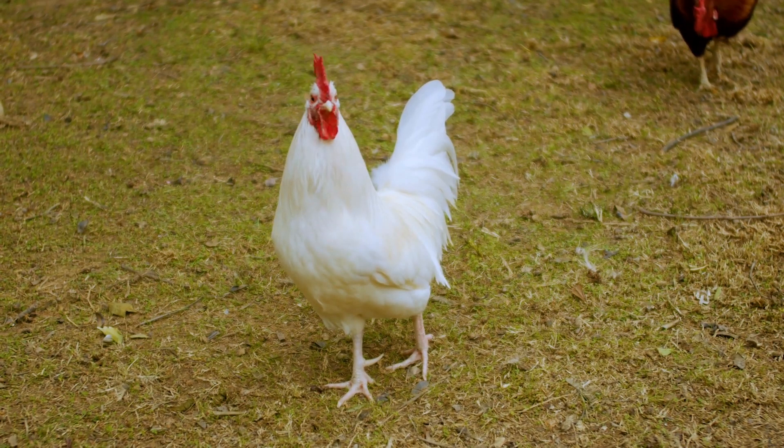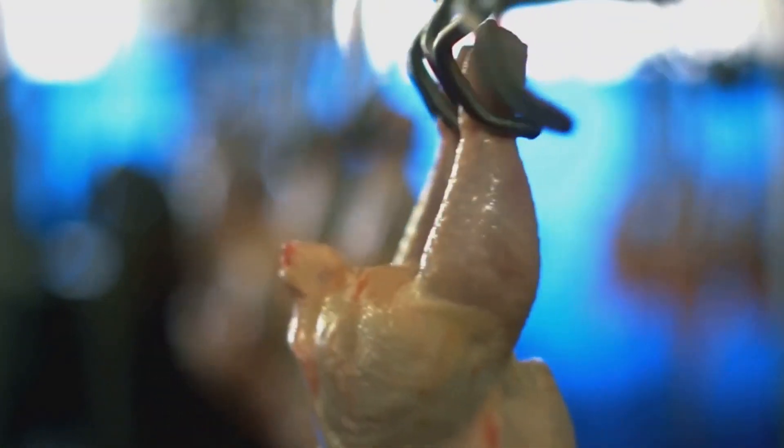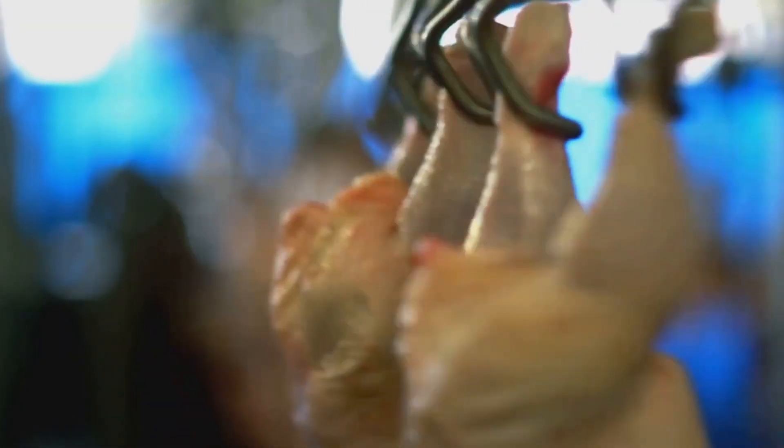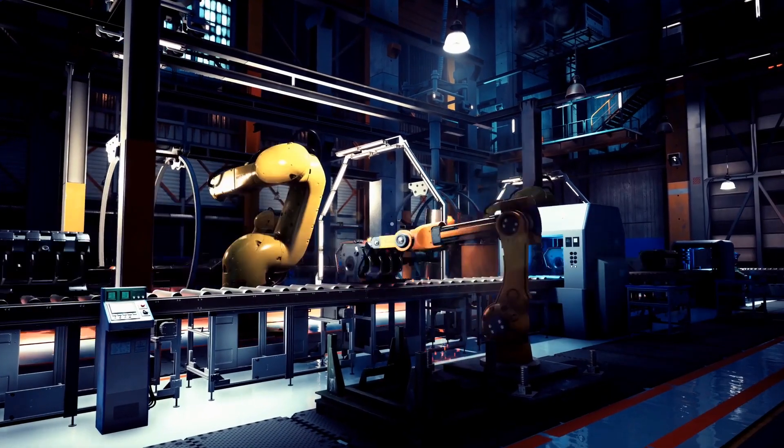Chicken, with its nutritional value and versatility, will remain an essential part of a balanced, healthy diet for years to come. Thank you for joining us on this exciting journey to discover how modern technology is transforming the way we produce and consume eggs and chicken. Be sure to subscribe and turn on notifications to stay up to date with the latest insights and innovations in the food industry.